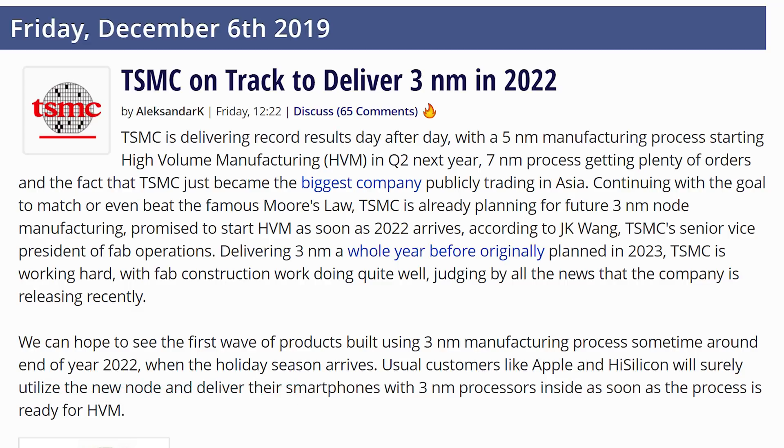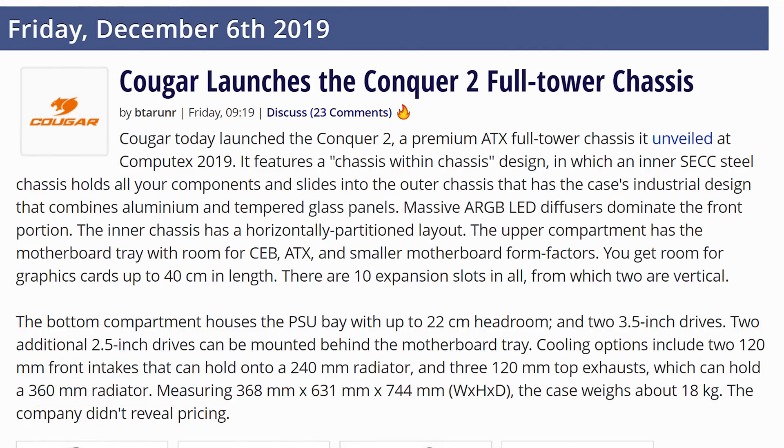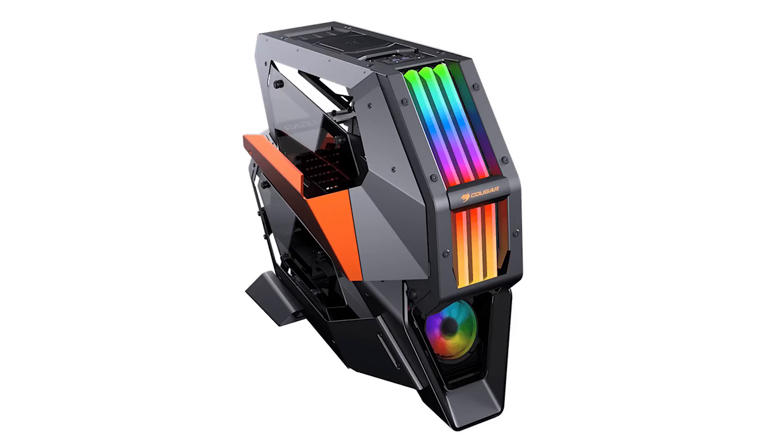TSMC is also on track to deliver three nanometers in 2022, at least according to them. Cougar is officially launching their Conker 2 chassis that they showed off at Computex. They don't have a price and they don't have a way to buy it, so I'm not entirely sure how this counts as launched.